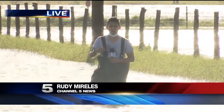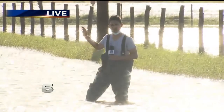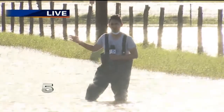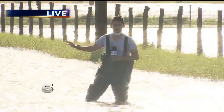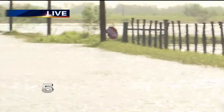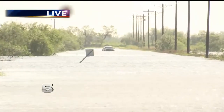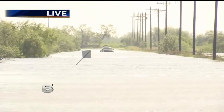Well, Oscar, like Andrew was just saying about flooded roads, that is a reality here in Santa Rosa at the corner of Sesso and Louisiana roads, where we're seeing high-profile vehicles barely making it through. Back to my right here, you can see a car that was not so lucky.